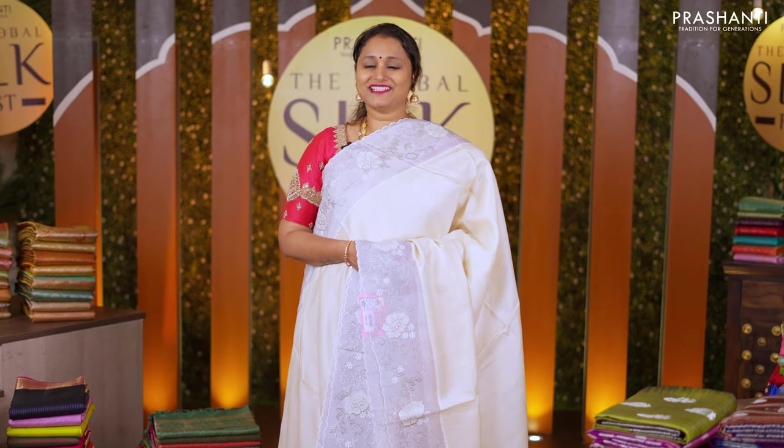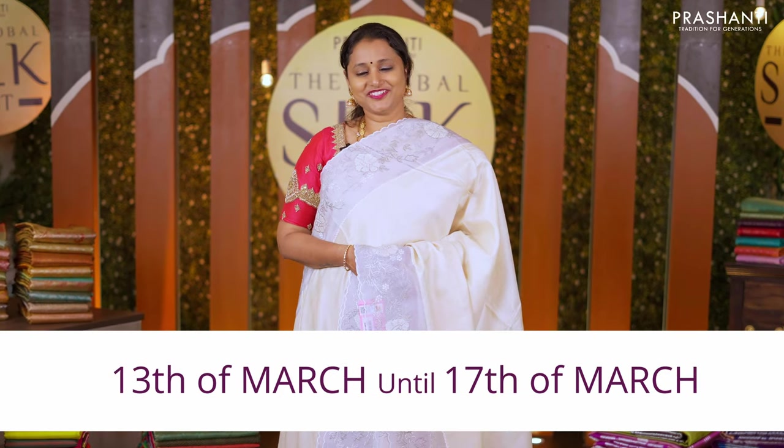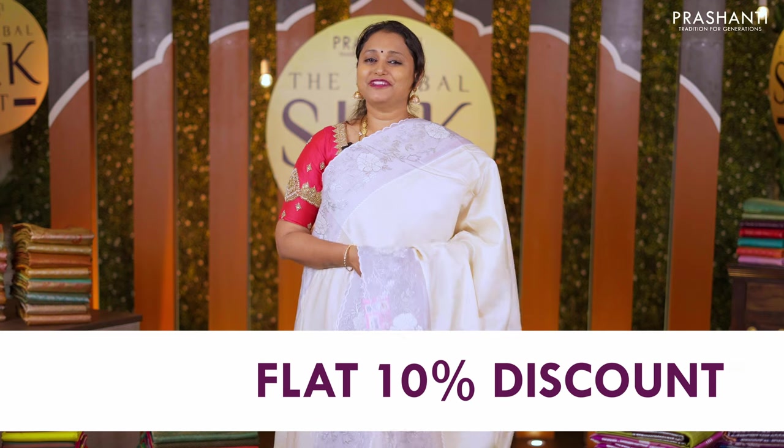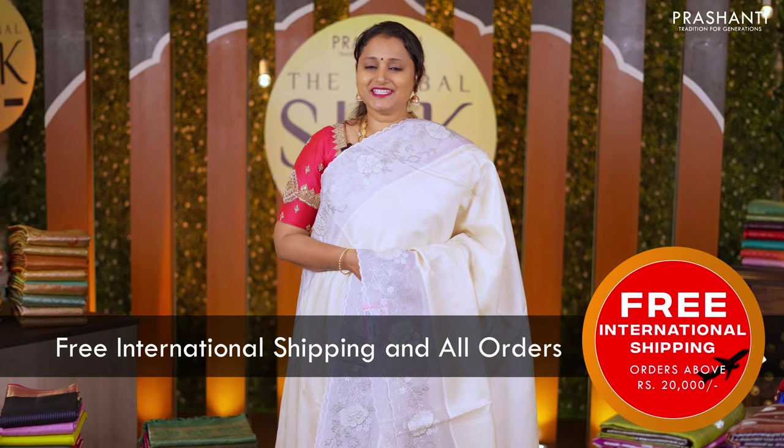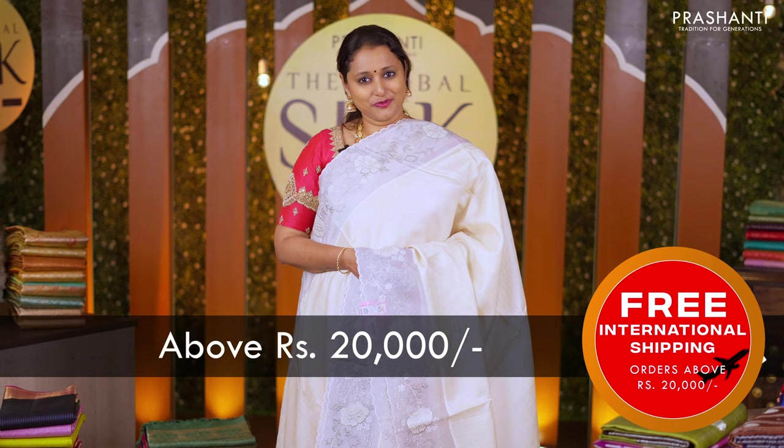We welcome you all to the Global Silk Fest happening between 13th of March until 17th of March. Get flat 10% discount across all our collections online and free international shipping on all orders above Rs 20,000.